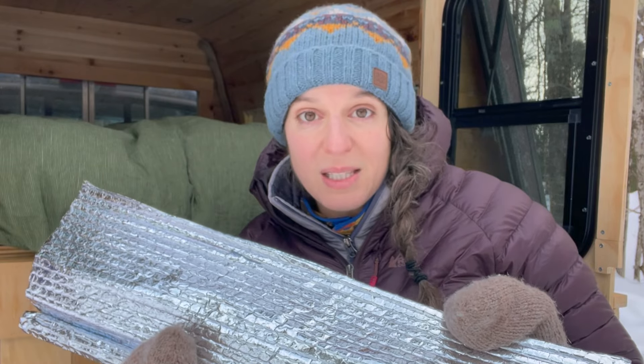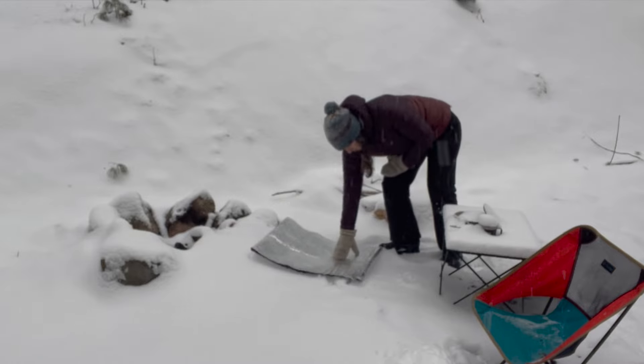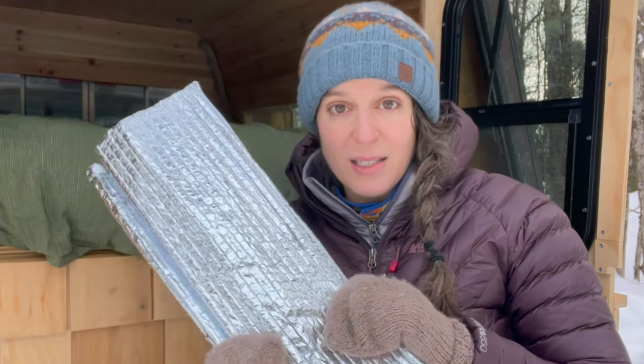Another tip with Reflectix: when I'm out and it's cold, I put it under wherever I'm sitting. You'll see this in action in some videos on my channel. I'll put it down on snow and put a blanket on top to sit on — it's super warm and cuts the chill completely. Reflectix is incredibly versatile and very helpful for staying warmer during winter.